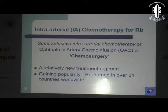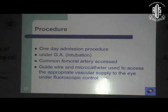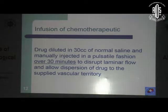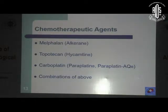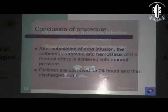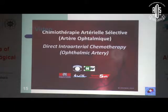Intra-arterial chemotherapy is a relatively new regimen, now performed in over 31 countries worldwide. At Tata Memorial Hospital, we do it as a one-day admission procedure under general anesthesia, where the common femoral artery is accessed, the ostium of the ophthalmic artery is cannulated, and the drug is injected in a pulsatile fashion over 30 minutes. The choice of drugs could be melphalan, topotecan, carboplatin, or a combination of the three. At the conclusion of the procedure, the catheter is removed, pressure is applied, and children are discharged the following day.